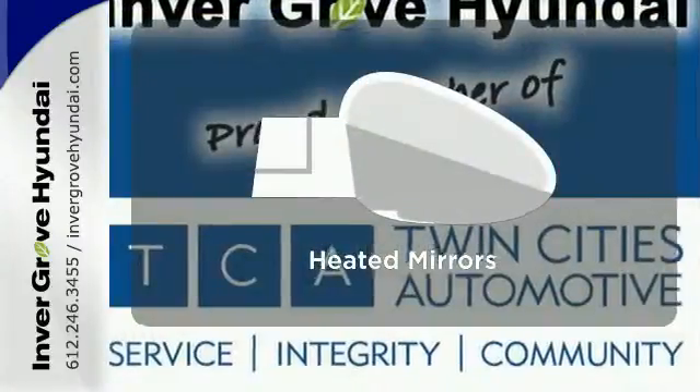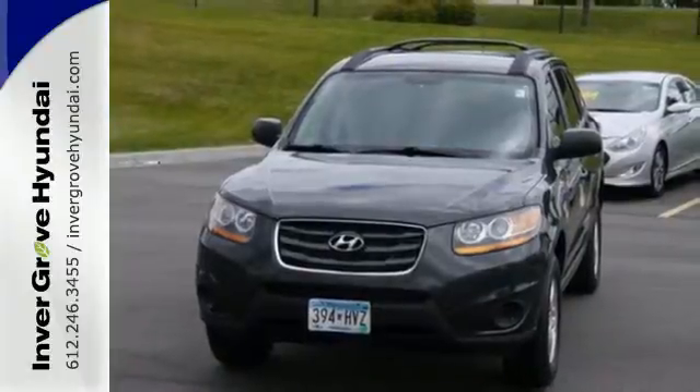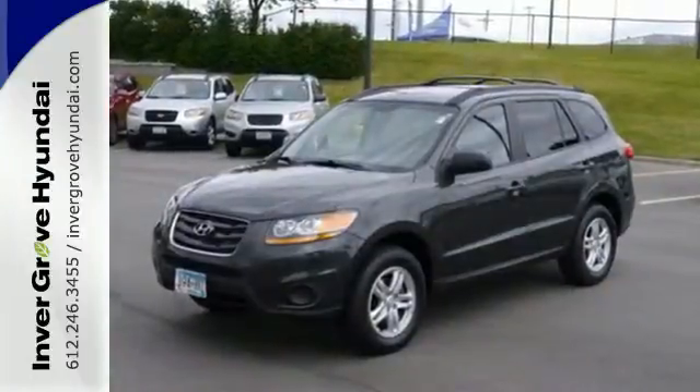Say goodbye to the frost and never leave your car with the heated mirrors. You'll always feel safe and secure in the great handling Santa Fe with its perfect 5-star crash rating for front and side impact and the always rock-solid Hyundai build quality.